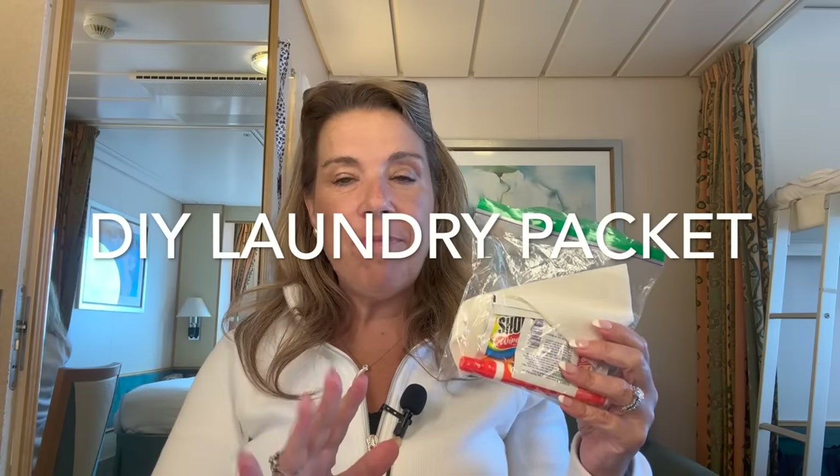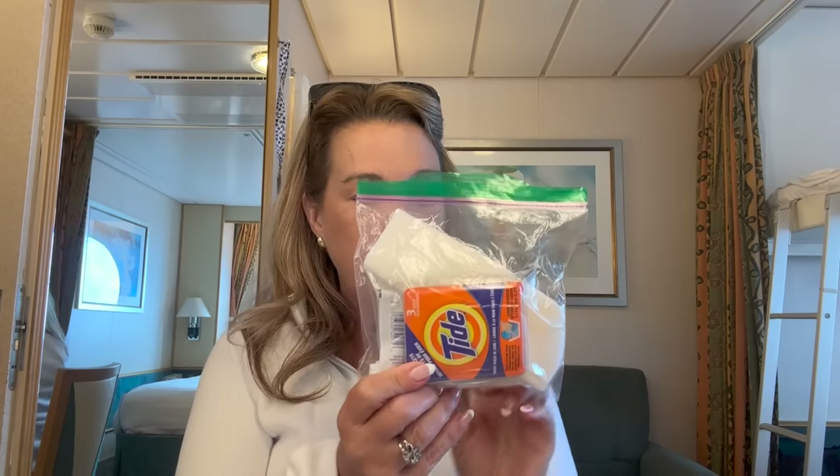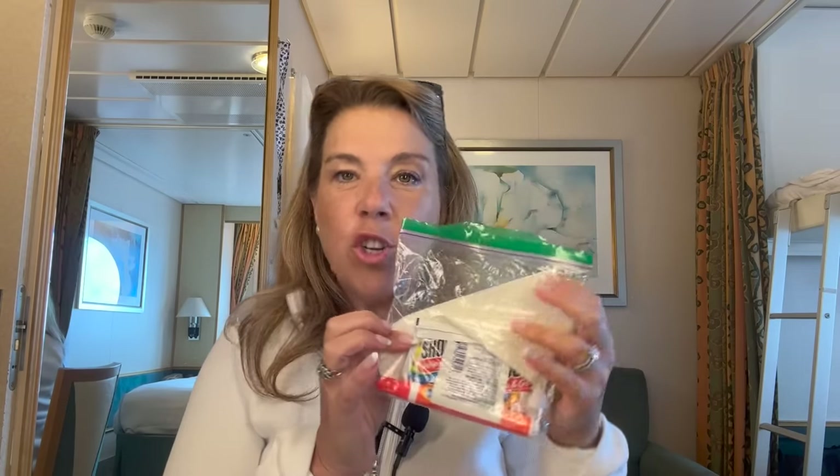Over the last couple of cruises I've made a small DIY laundry packet for any hand washing in the sink. I also bought Shout wipes for clothing, which I've found work quite well. I always bring Tide To Go — very handy — and I have a couple of dryer sheets as well.